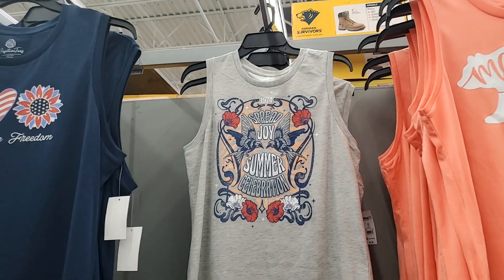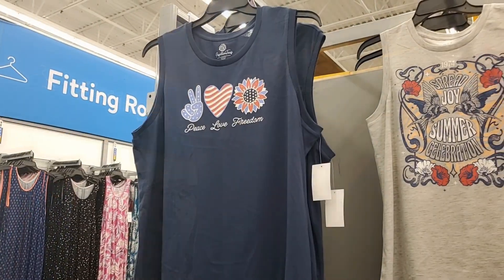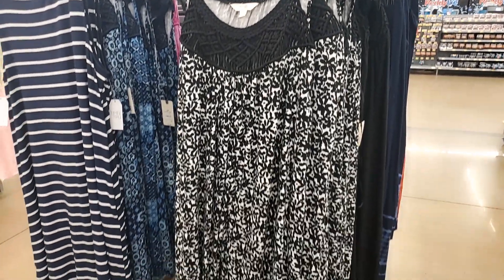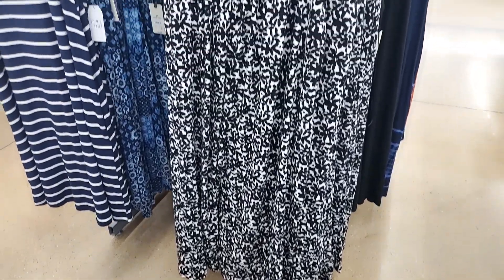This tank is cute — 'Hello Sunshine,' that's $6.98. We also have USA, Adventure Awaits, Mama Bear, Spread Joy, Summer Celebration, Peace Love and Freedom — all of these are $6.98. This dress is super cute — it's got a black leafy floral pattern.